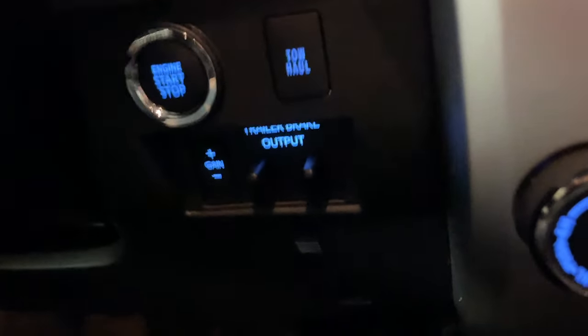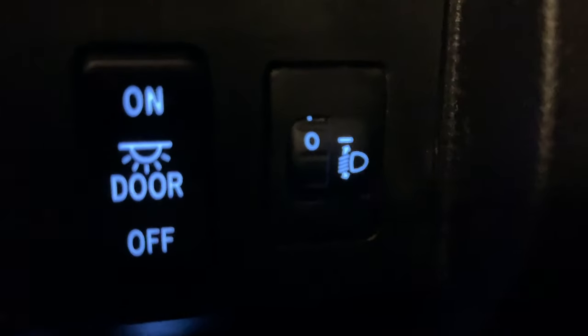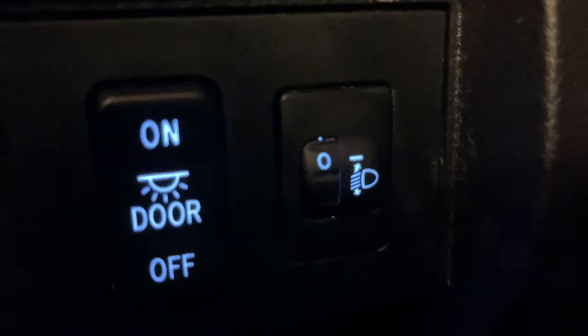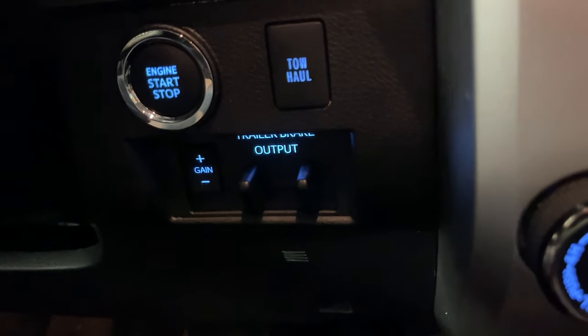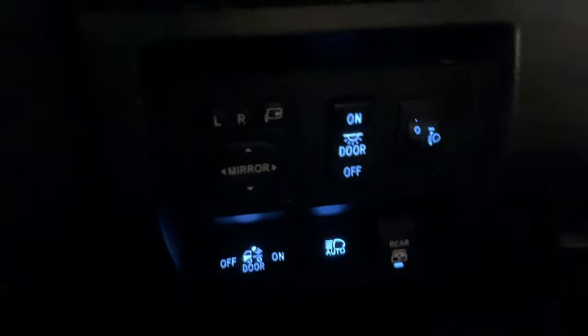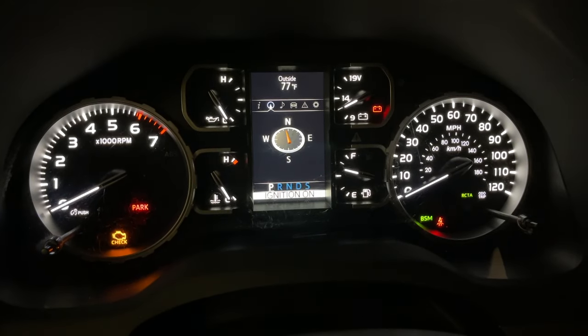The Tundra also has a trailer brake controller, which we'll get to in a minute. A lot of the options are identical between the Tundra and Sequoia — mirror control, automatic dimming headlights, rear window up and down. The Tundra has headlight adjustment where you can aim your headlights up and down, which is nice. Something strange is the mirror buttons don't light up, so in the dark when you're trying to unfold the mirrors, I don't know why they didn't make those light up.